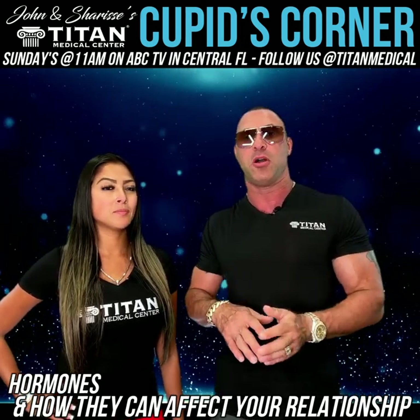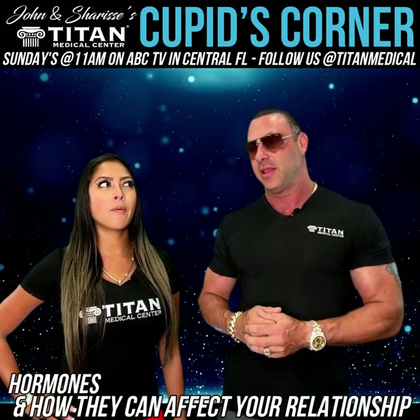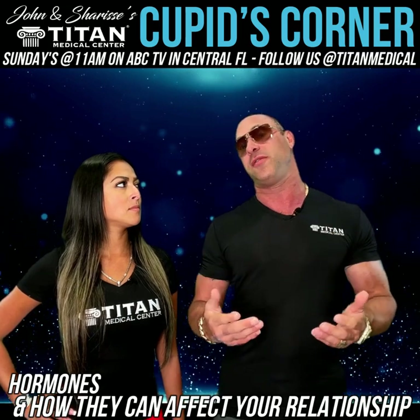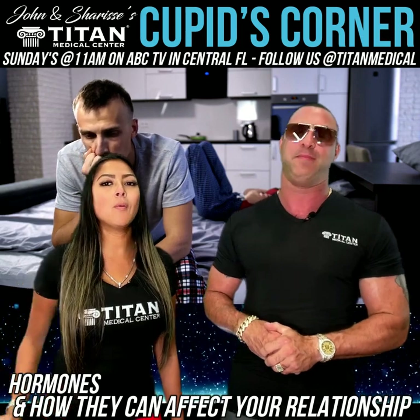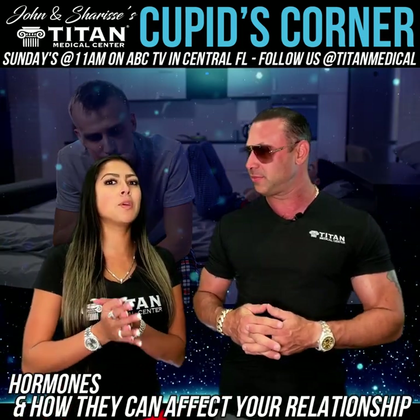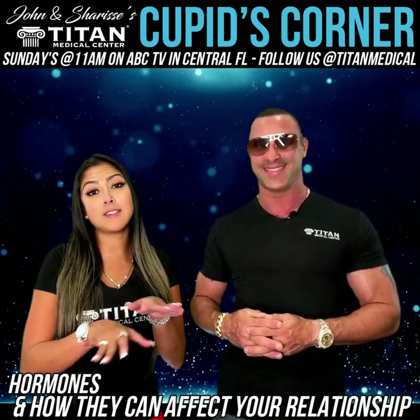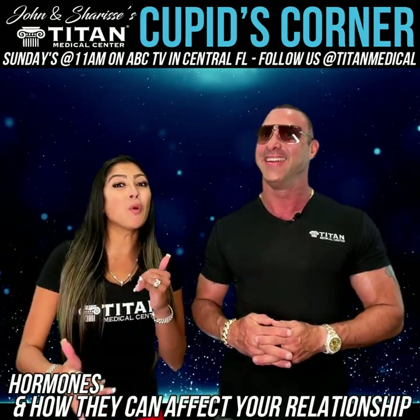The average person today is a lot more inclined to look into different medical treatments for hormones — more preventative medicine. But some people really don't know what's going on, and it can really affect your personal life, quality of life, and your relationship. And we're not just talking about the sexual relationship — we're literally talking about just being crazy. When I met John, I'm crazy. I don't need any more crazy on top of the crazy.